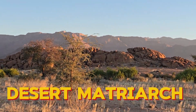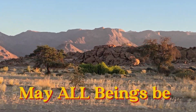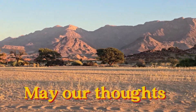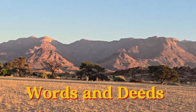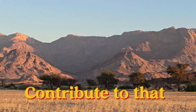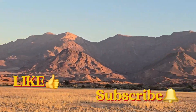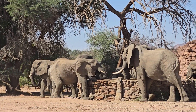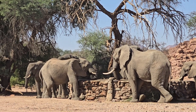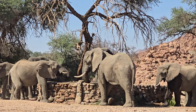Thank you so much for joining us. Today's video features interesting facts about the pharyngeal pouch unique to elephants.